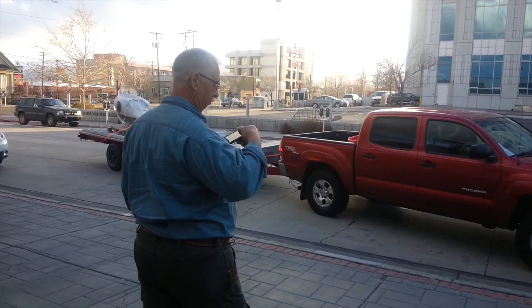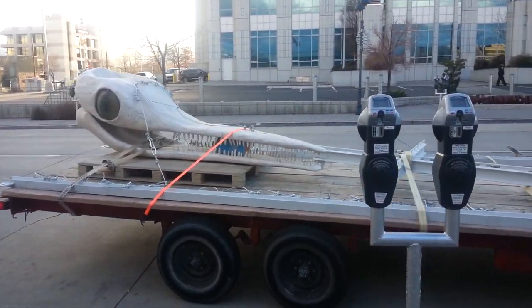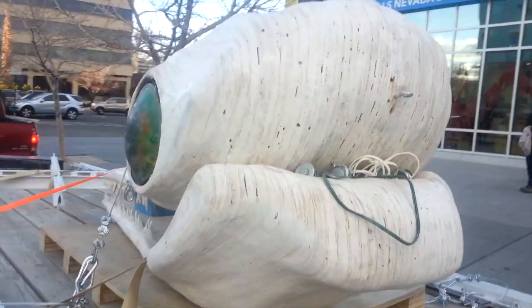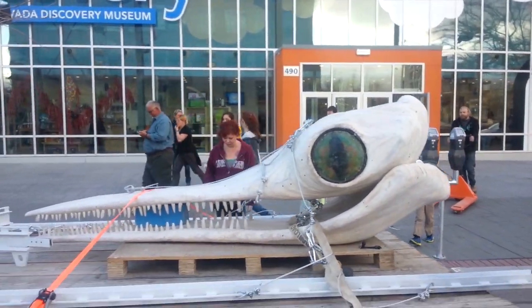Jerry Snyder, lead artist on the Ichthyosaur puppet project. We were looking at doing a project that had a sort of Nevada-centered focus, that had a theme related to Nevada. One of the things we came up with was the Ichthyosaur. It's the Nevada State Fossil, and this particular species was found near Berlin, Nevada. So it just kind of fit, and that's where we came up with the idea.